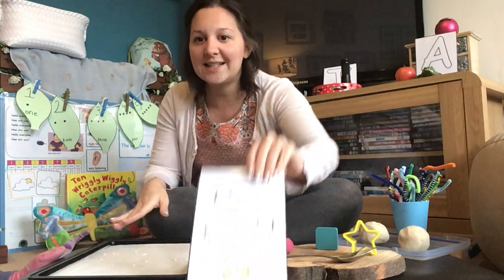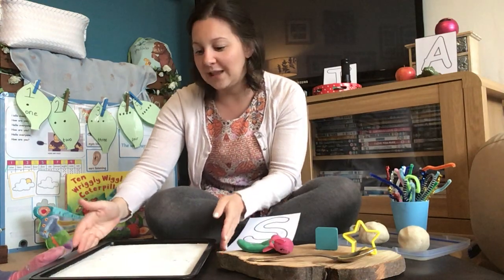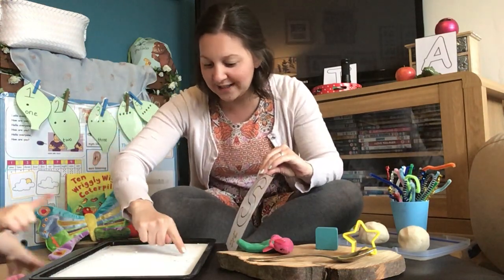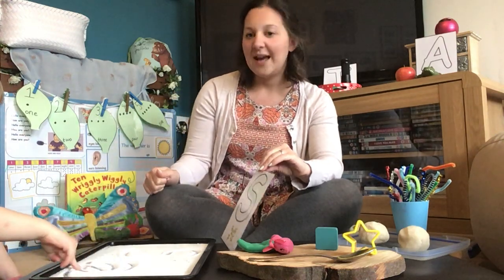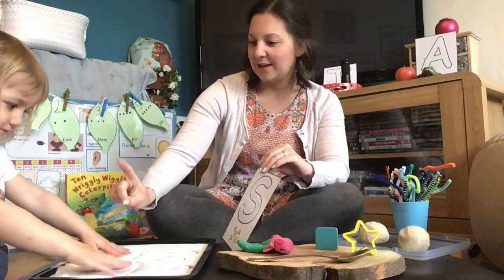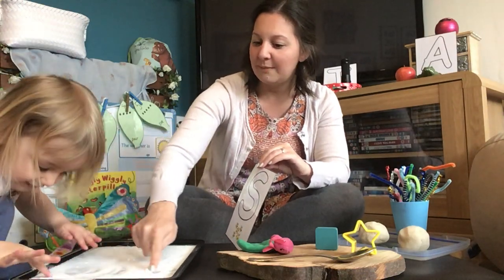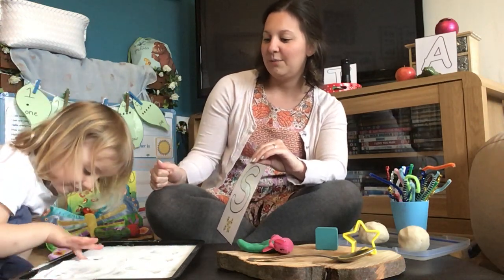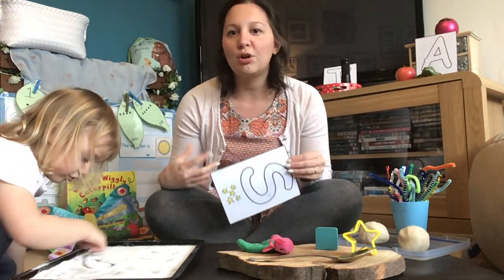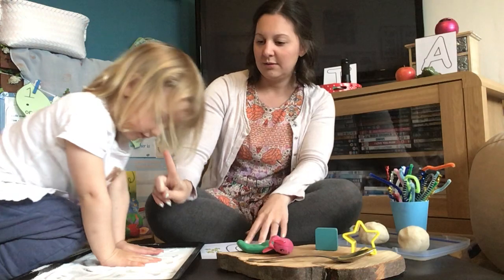This is a tray of salt — it could be flour or anything — and it's really good for mark making. Get your peter pointer and have a go at writing the ssss like that. If you're not ready for letter sounds, you can do wiggly lines in the salt. It's about children gaining some control over their movements when they mark make.